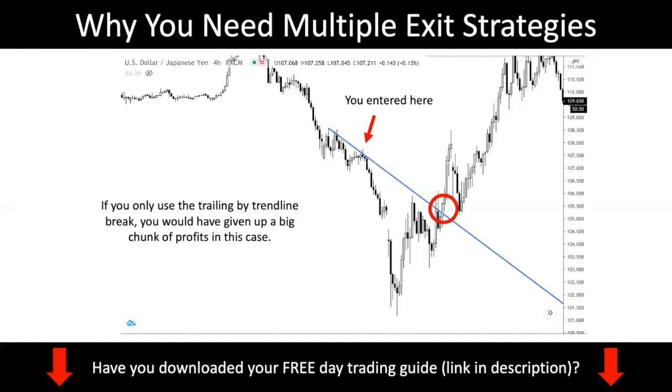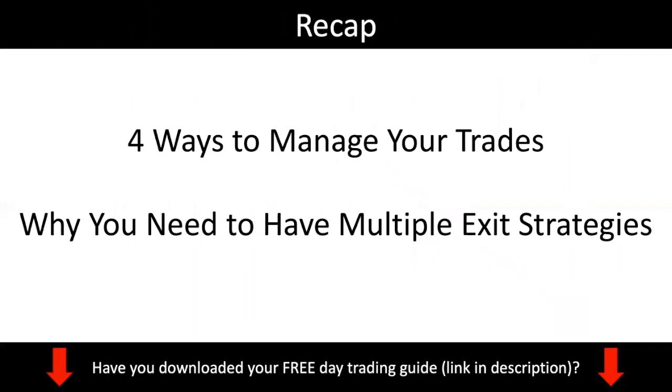That's why you need multiple exit strategies. The four ways to manage your trades are not the only ways — they're just four of the simplest. As you get more proficient as a trader, you'll develop other exit approaches. For example, you might exit your trade before a news event, or exit over the weekend to reduce weekend risk — because sometimes when the market opens on Monday, price gaps and you want to reduce your weekend exposure.